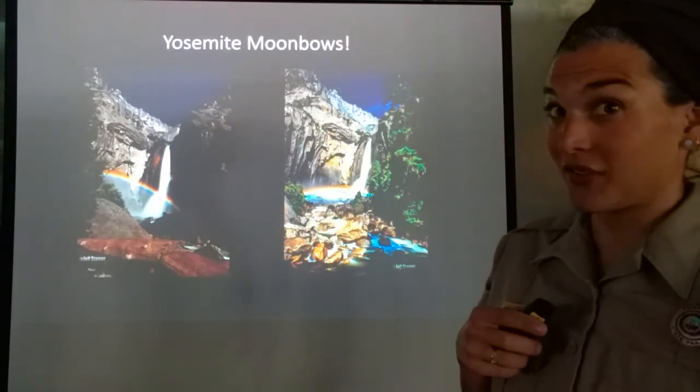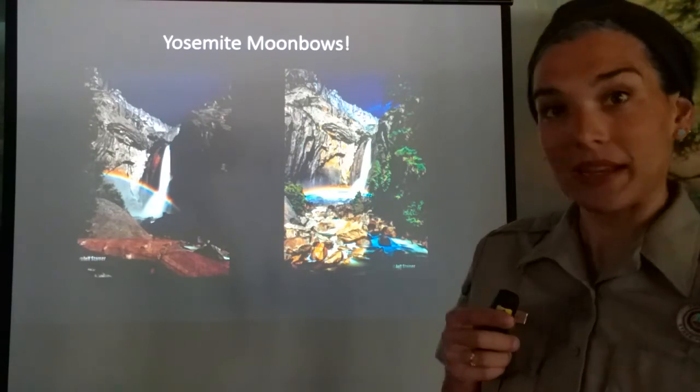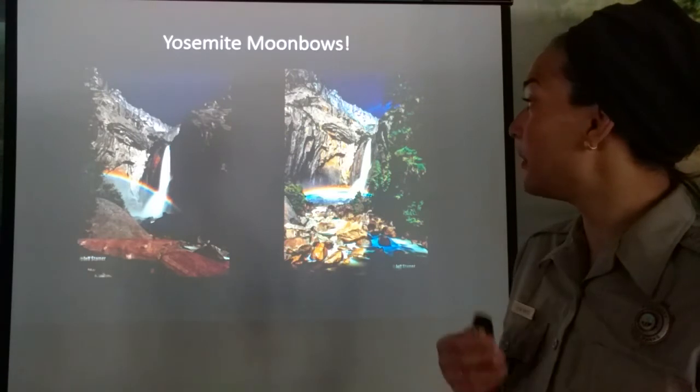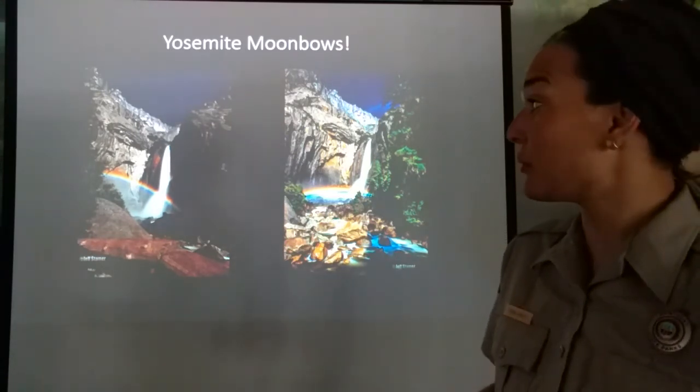Yosemite also has moon bows, however they're not reliable. Depending on the rainfall in the area or the time of year, it affects how visible the moon bow is.